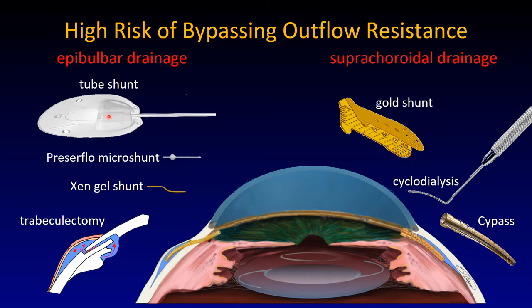With a tube shunt there is a true valve that's meant to guard flow, but in this case it is a pressure-sensitive mechanism, meaning that it should only open above 10 mmHg. On the right you see the gold shunt and the Cypass, both of which are suprachoroidal drainage devices. There was great hope — these devices are inserted into the suprachoroidal space, a potential space, and they can potentially achieve very low eye pressures.